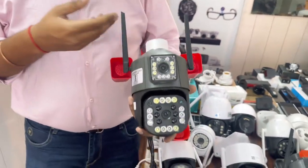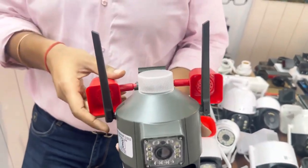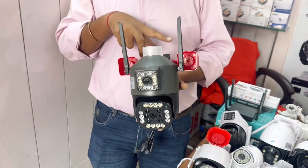You can see this is a dual camera. You can send notifications to your mobile, plus it will alert you to everyone.